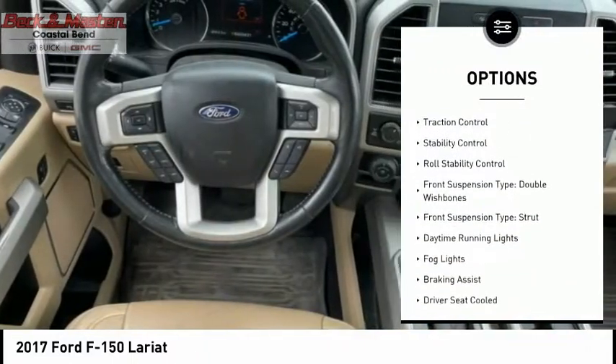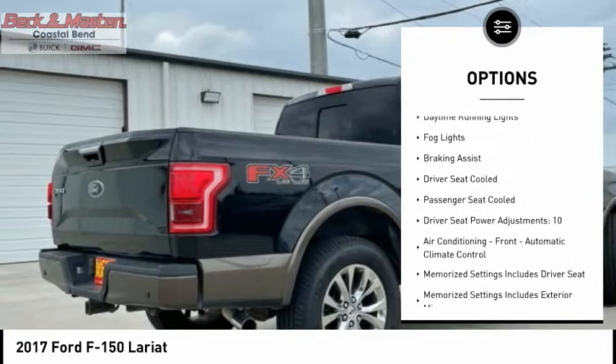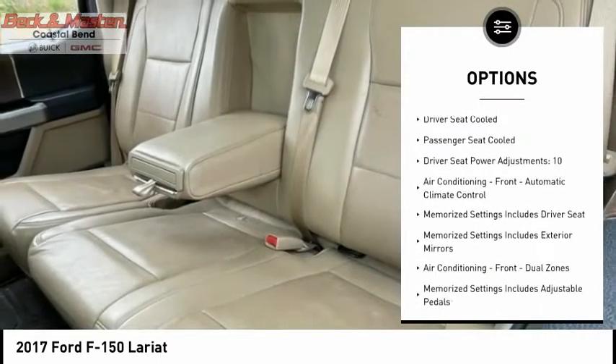Electronic parking brake. Cargo bed light, LED. Traction control. Stability control. Roll stability control. Front suspension type: